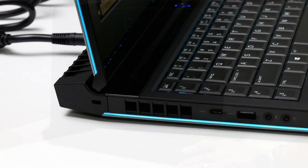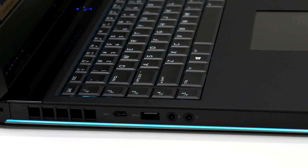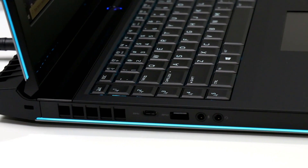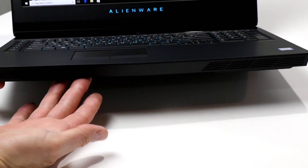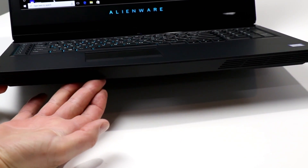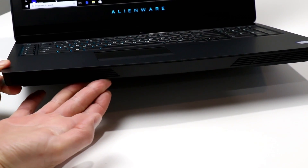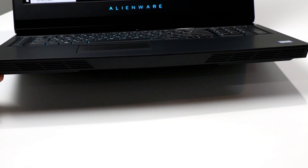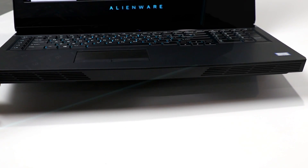The left edge of the machine is home to some venting, a Noble Lock port, a USB 3 Type-C port, a USB 3 Type-A port with PowerShare, a headphone-retaskable microphone line-in port, and an audio line output port compatible with inline mic headsets. The front edge is home to a 2.1 speaker configuration with an included bottom-firing subwoofer. The sound system on this machine offers great volume output and probably some of the best low-end response we've heard from a notebook product — it's actually quite good, for a laptop.